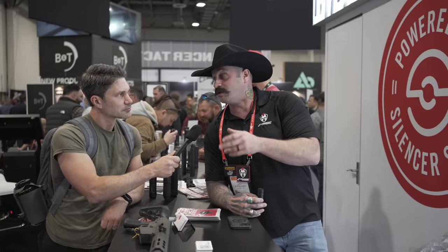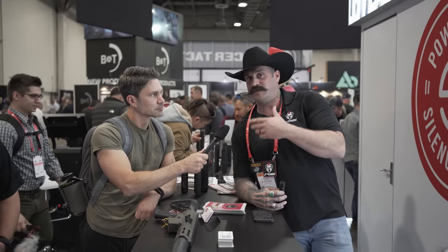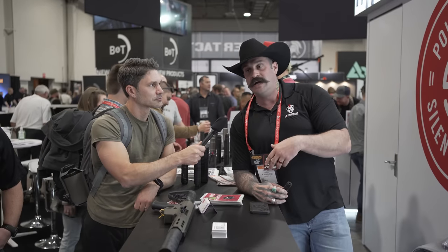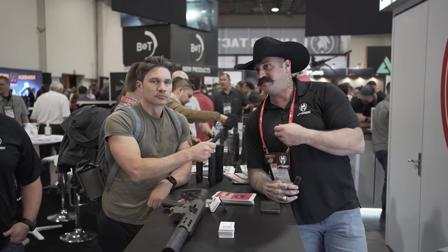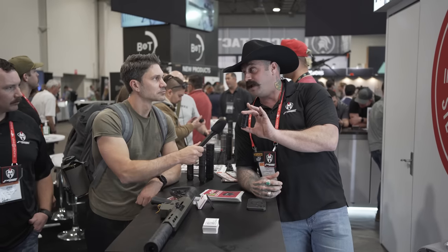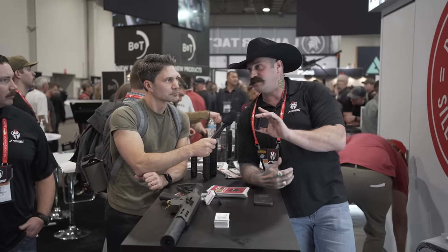Think of it like a guitar — you've got your high E and your low E. They may read the same decibels, but we really want that low E, that deep tone. That's what Jake has done with the design through the baffles as well as material selection — you go for that low E, that deep tone. In the micro size, I personally find it totally fine for concealed carry.